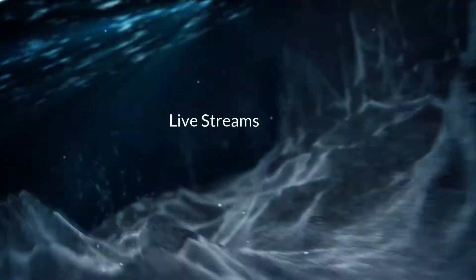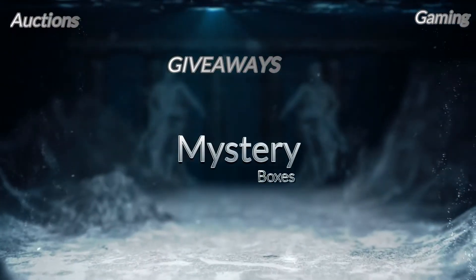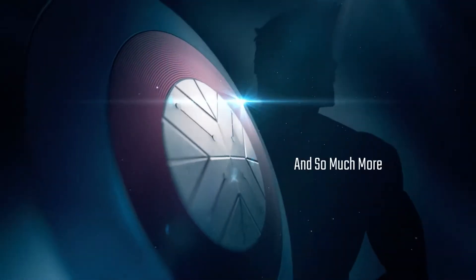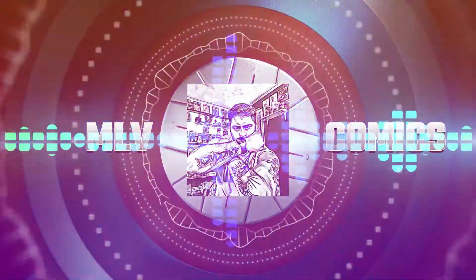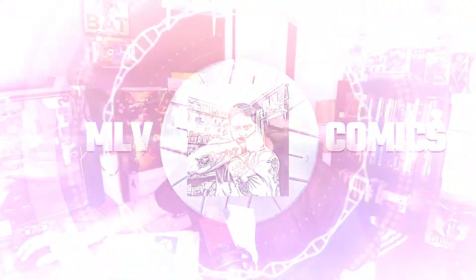Let's get started. What is going on Comic Pop family? So today I have a very special unboxing.